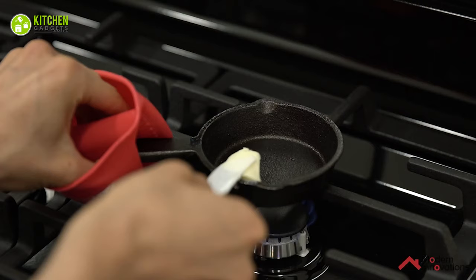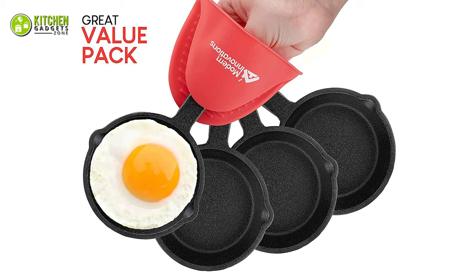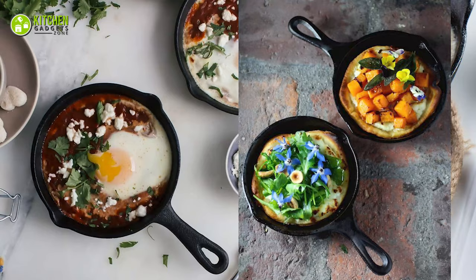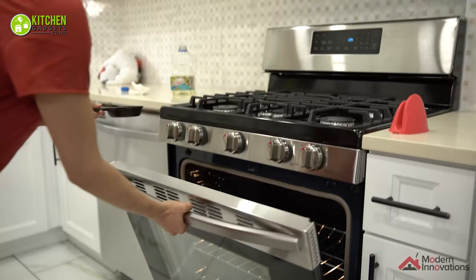It's fun to have useful accessories that you can fit in the palm of your hands. Such an example is the Modern Innovations Mini Cast Iron Skillet Set, which will help you cook eggs, hand pies, and more in the perfect shape. This set comes with four cast iron mini-skillets, which are three and a half inches in size and are so sturdy that you can use them for years. This set is perfect for your individual servings of appetizers and dips, eggs, and mini-desserts.